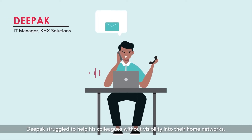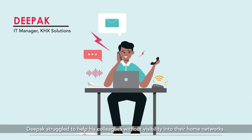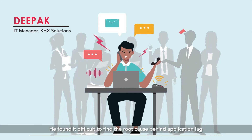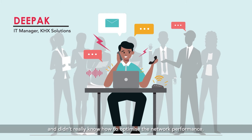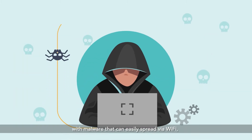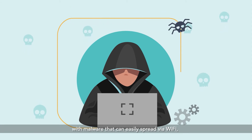Deepak struggled to help his colleagues without visibility into their home networks. He found it difficult to find the root cause behind application lag, and didn't really know how to optimize the network performance. He was also worried about security, with malware that can easily spread via Wi-Fi.